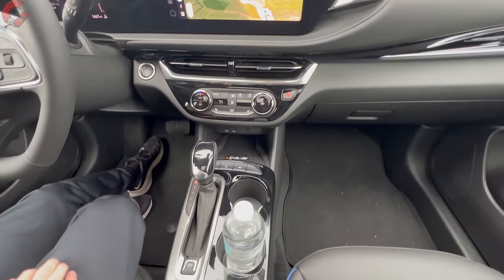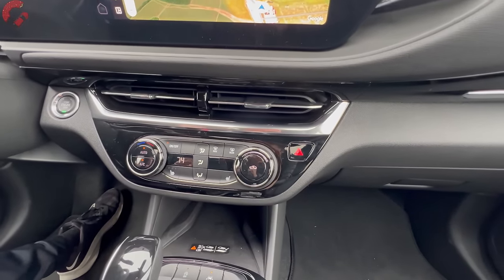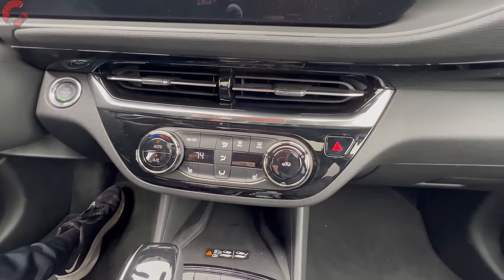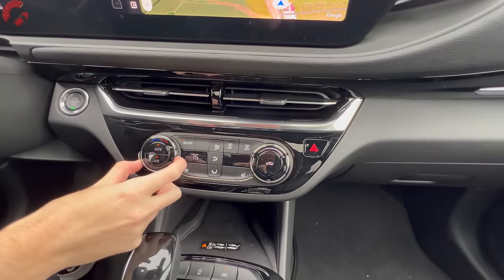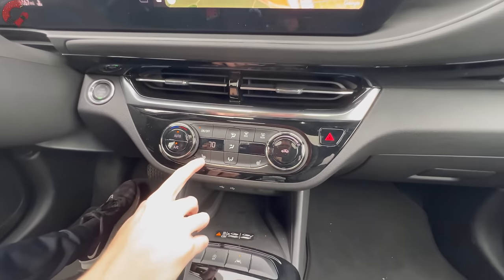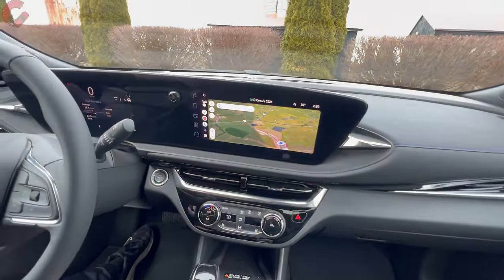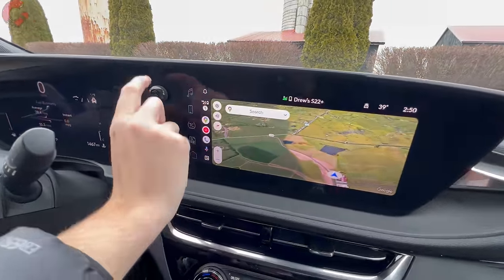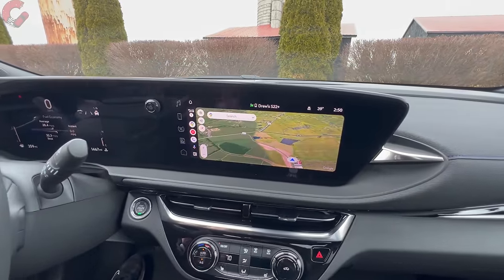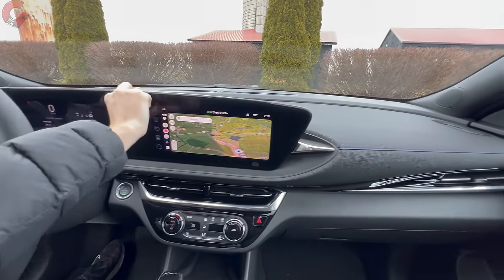Continuing up the dashboard, we come to the climate controls. Buick does save a little money here given the price point with a single-zone automatic setup rather than dual-zone — nevertheless it works just fine with traditional fan speed controls. Heated seats are also on board: three-stage, and they warm up quickly. Rising above is a physical volume knob for the six-speaker sound system, which is standard across all trim levels. You can't get the Bose sound system on the Envista like you can on the Encore GX.